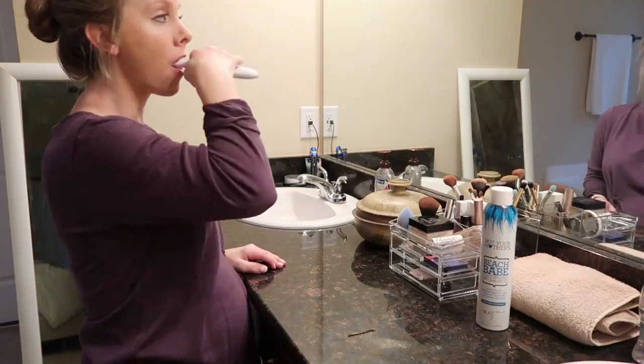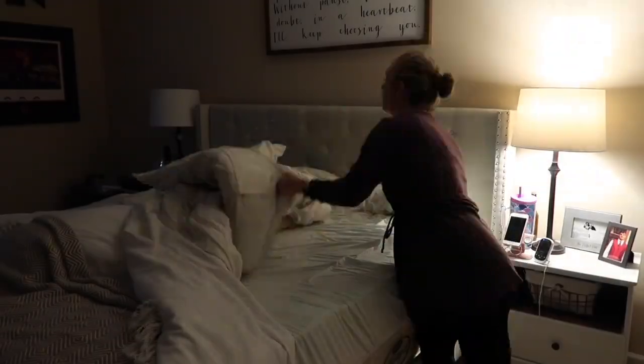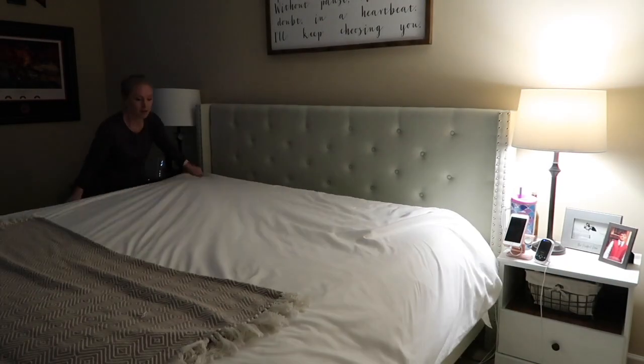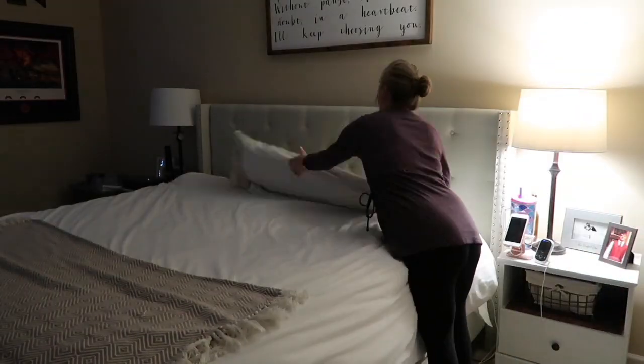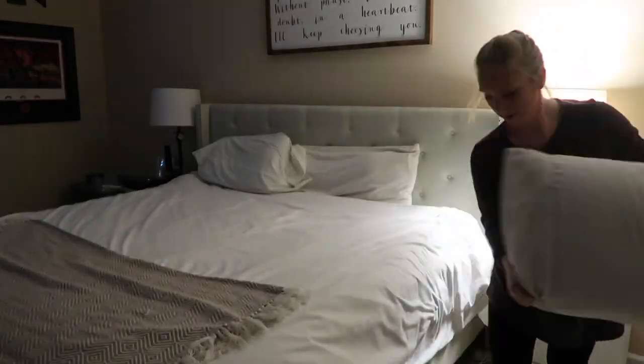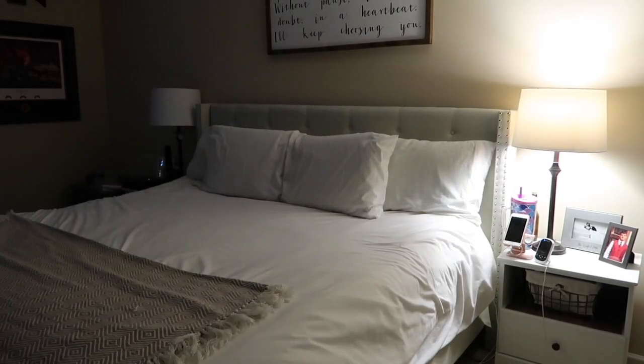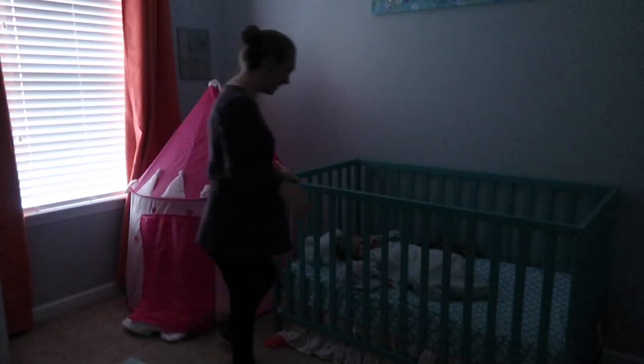Hair is done, brush my teeth, make the bed. Good morning little bells!